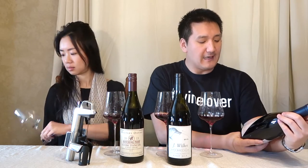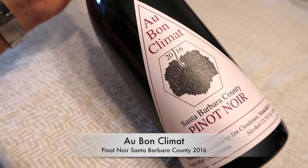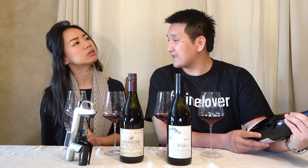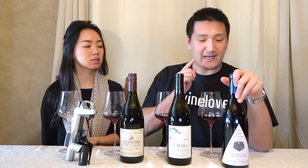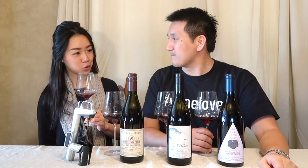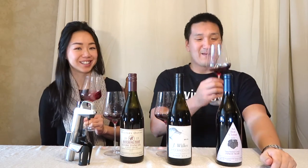First up, we have legendary producer Au Bon Climat — Santa Barbara County Pinot Noir 2016 — by the legendary Jim Clendenen. This bottling was actually the first Pinot Noir from Santa Barbara County that we ever had together at a restaurant in Atlanta, Georgia. Jim Clendenen is a producer Shereen loves. We did his basic Chardonnay which I thought was lovely, and we have reserve bottlings coming. I like his wine so much that I actually aspire to one day work with and learn from him.